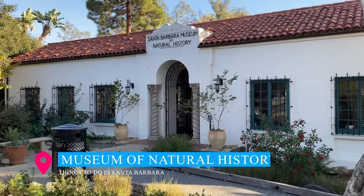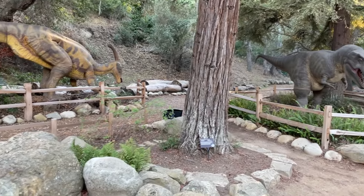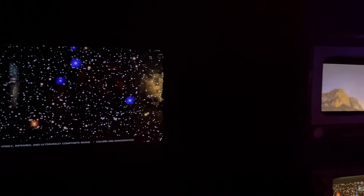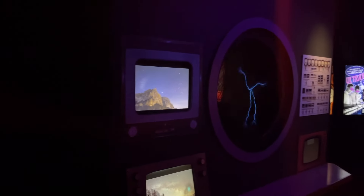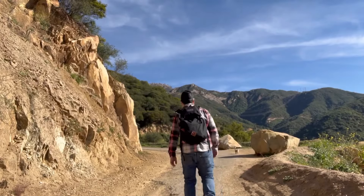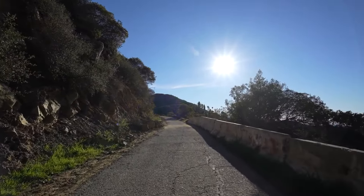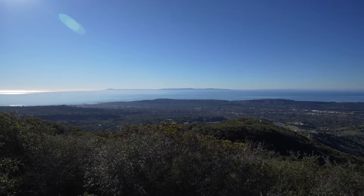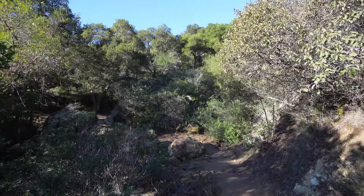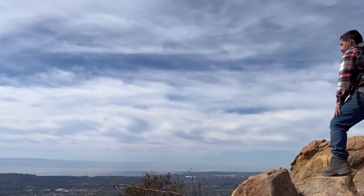Only a two-minute drive from the mission is the Santa Barbara Museum of Natural History. This renovated museum showcases a diverse array of indoor and outdoor exhibits, offering an enriching experience into the region's native culture and biodiversity. It's the proud home of the only planetarium on the California central coast, where you can enjoy free daily shows. About two miles from the museum is the Inspiration Point Trailhead. This 3.5-mile out-and-back trail, with an elevation gain of about 800 feet, takes about two hours to complete and boasts an incredible view of the city and the Channel Islands at the summit. But watch out for the poison oak.